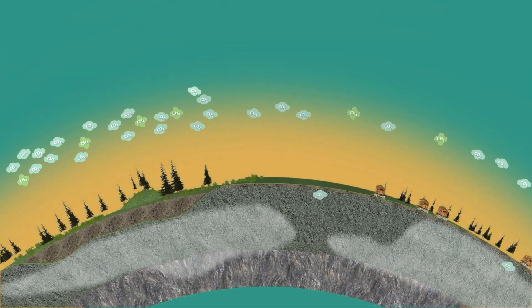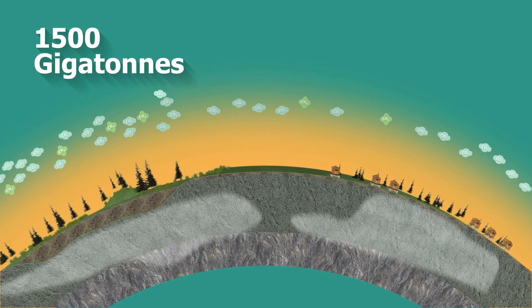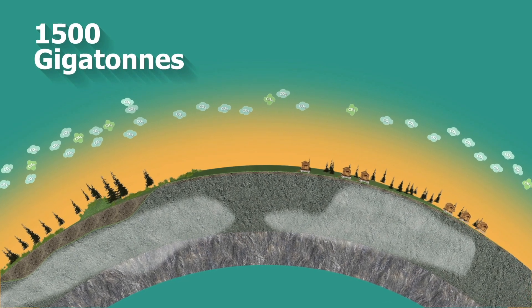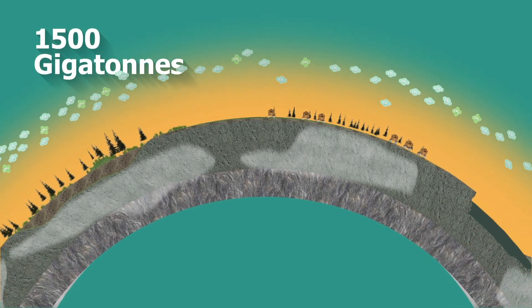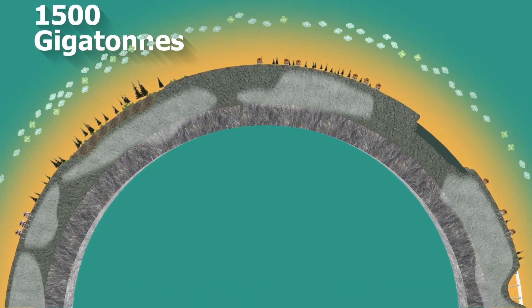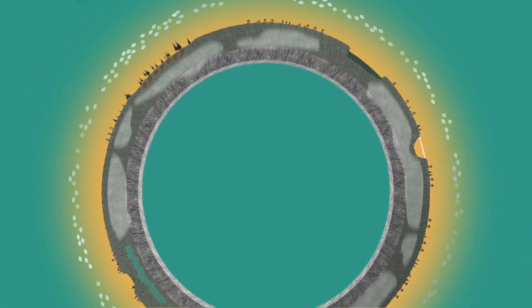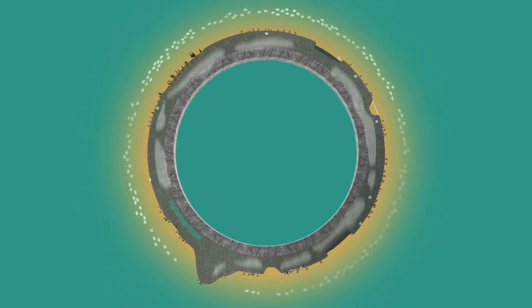Permafrost regions may contain about 1,500 gigatons of carbon in the form of frozen organic matter — nearly twice as much as is currently in the atmosphere. It is estimated that a large portion of the frozen organic matter could thaw and decompose, resulting in the release of additional greenhouse gases into the atmosphere over the next decades and centuries.